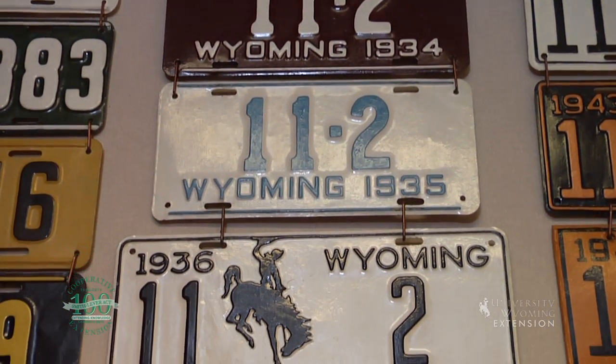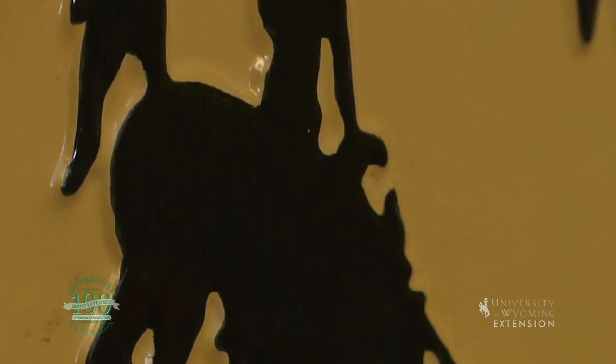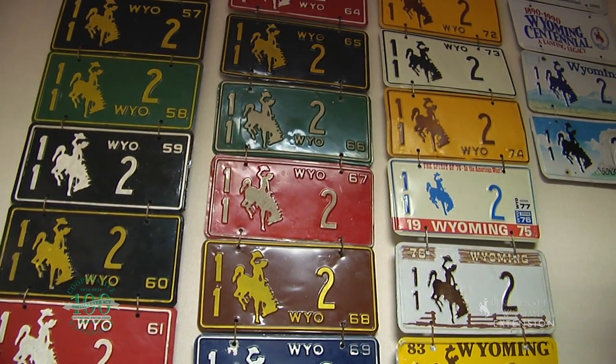In 1935, Secretary of State Hunt proposed to change the design of the license plate to mitigate widespread counterfeiting. Alan True was commissioned to design a new license plate, which included the legendary bucking horse and cowboy.